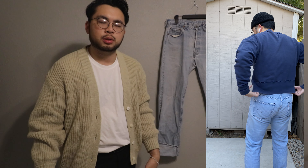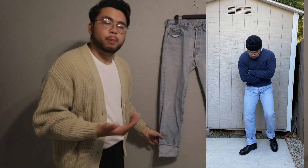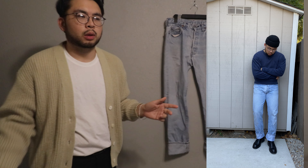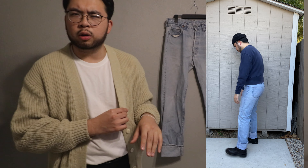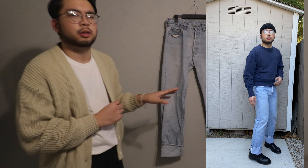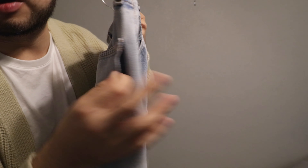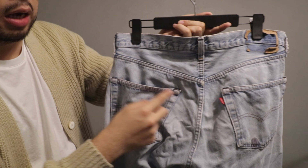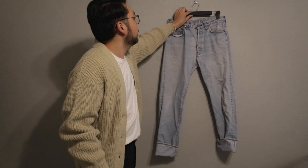Generally I'm a 30 inseam preferably — I like my pants to sit right on top of my shoes — but with denim it can vary. I do like to cuff my denim, and what better pant to cuff than a pair of red lines. I think it's going to look really cool with derbies and boots. It definitely has a lot of work that needs to be done in terms of repairs — there's distressing in the crotch and separation on some of the pockets, and someone has already reinforced the tops of the pockets. I definitely need to reinforce different parts of this pant, but I think it's going to look even better with those repairs. That's an awesome pickup.